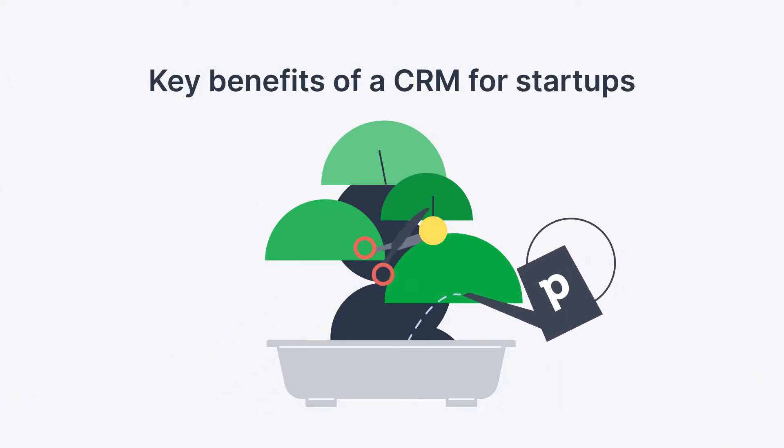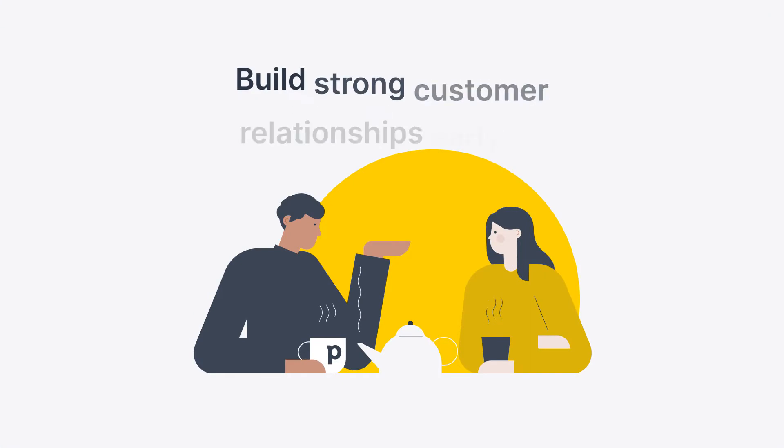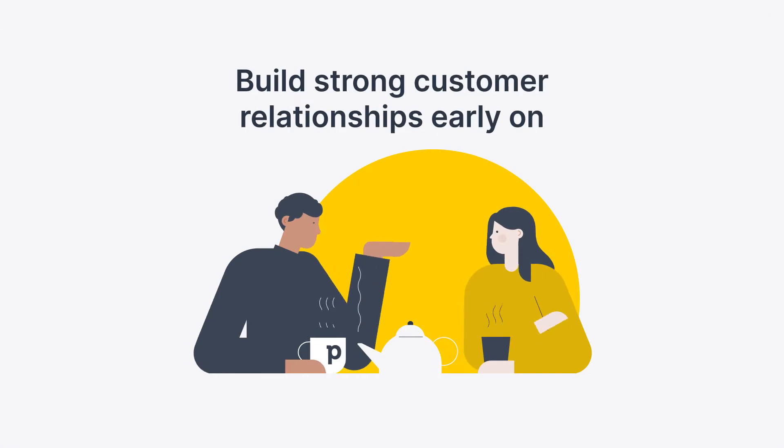Let's take a look at the key benefits you should expect when you use a CRM. Build strong customer relationships early on. As a startup, you have an undeniable advantage — you can have real, detailed conversations with most of your potential and existing customers. A good CRM stores all of these conversations in one place and reminds you to check in and re-engage with these contacts so conversations never fall through the cracks.